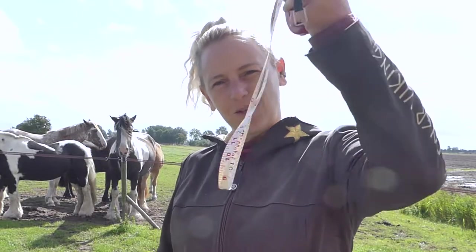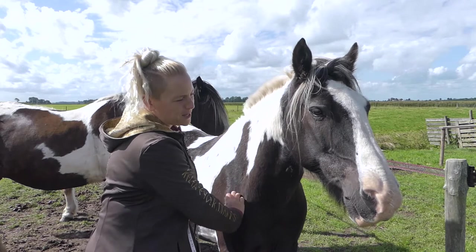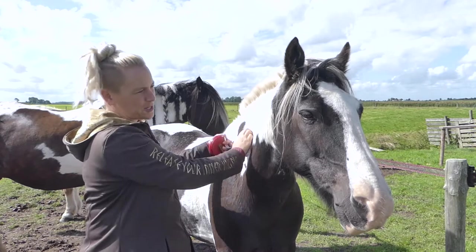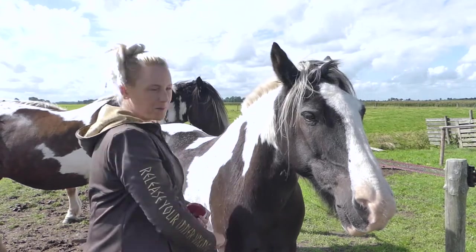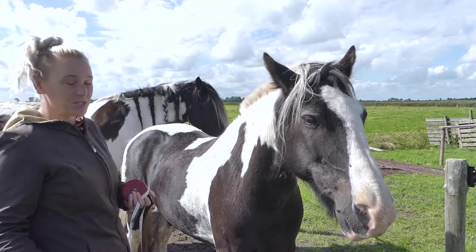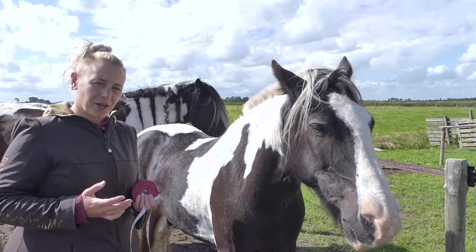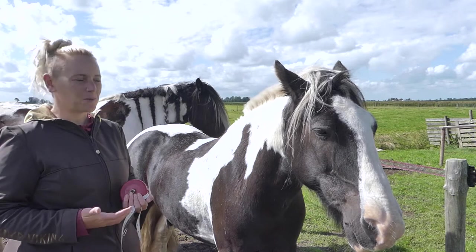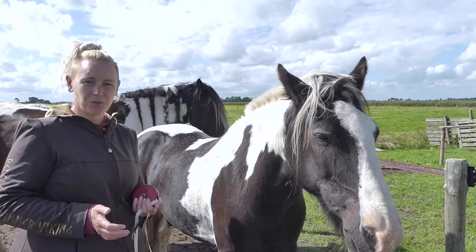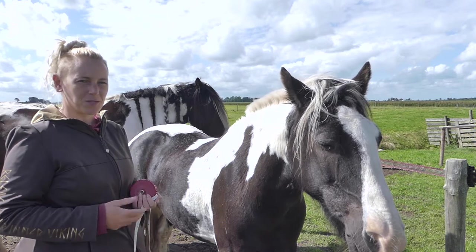Let's get started with the measuring method. I'm using old Blizz as an example because he's not scared of the measuring tape — he's very desensitized to things touching his body. He also has the most clearly defined measurement points of our herd. We actually know our horses are overweight; we can see it with the naked eye, we just don't know how much. We know the reasons why and we're going to take measurements to make sure they lose some weight.